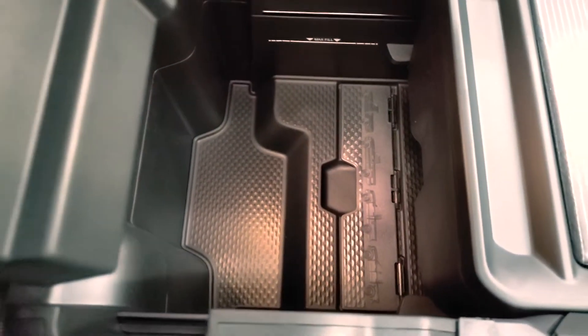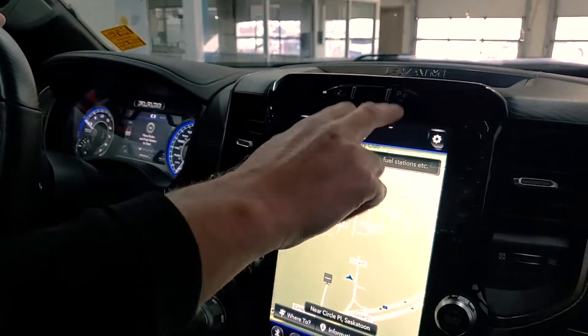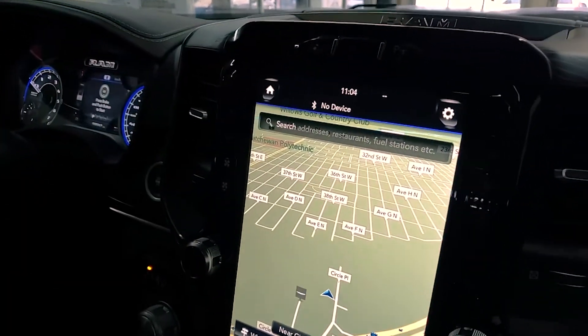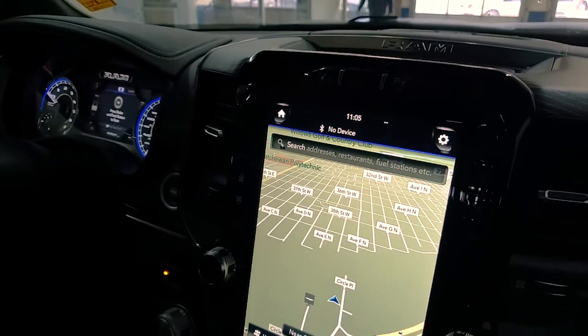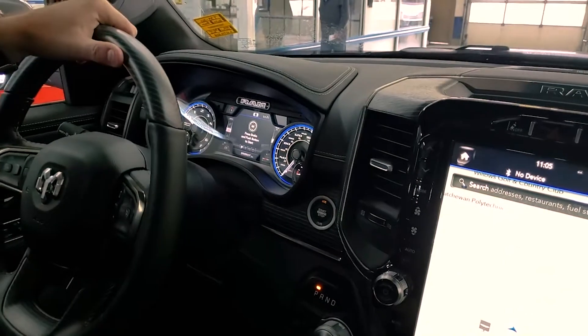We have some science tools on here as well, so for those of you in the trades, you may be able to use that. The steering wheel feels great. When you press this button, it's self-parking — perpendicular or parallel parking. The screen will tell you what to do. It sounds hard, but it's super easy.